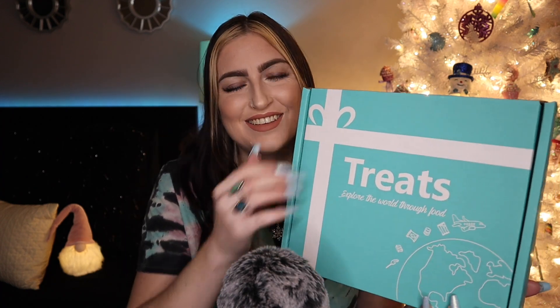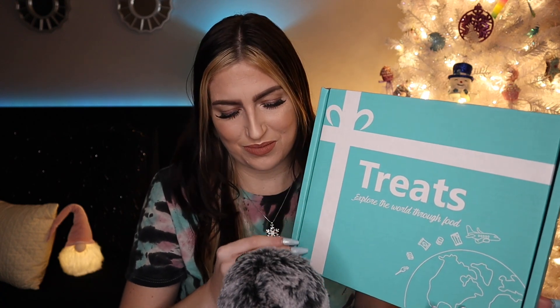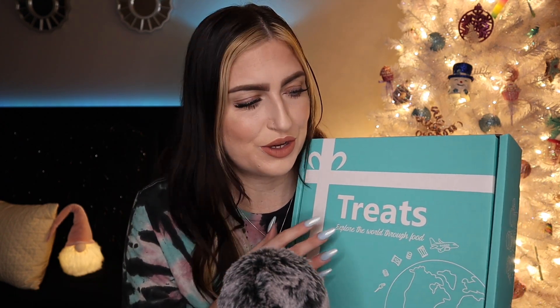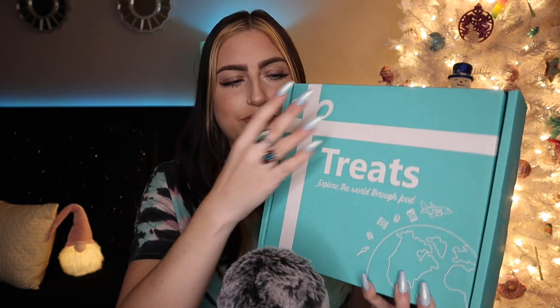I love their packaging — it is so cute. Dry Treats also gave me a coupon code. I'll flash it up on the screen as well as have all the info linked down below. You can use my code and get 15% off your first box if this is something that interests you. So let's do a little bit of cardboard sounds and then I'll open it up and we'll dive in and do the taste test.